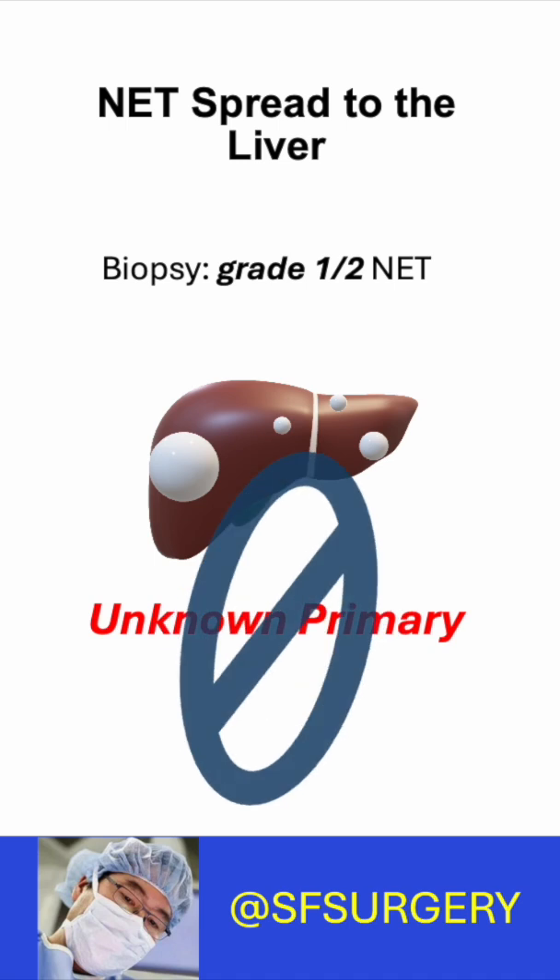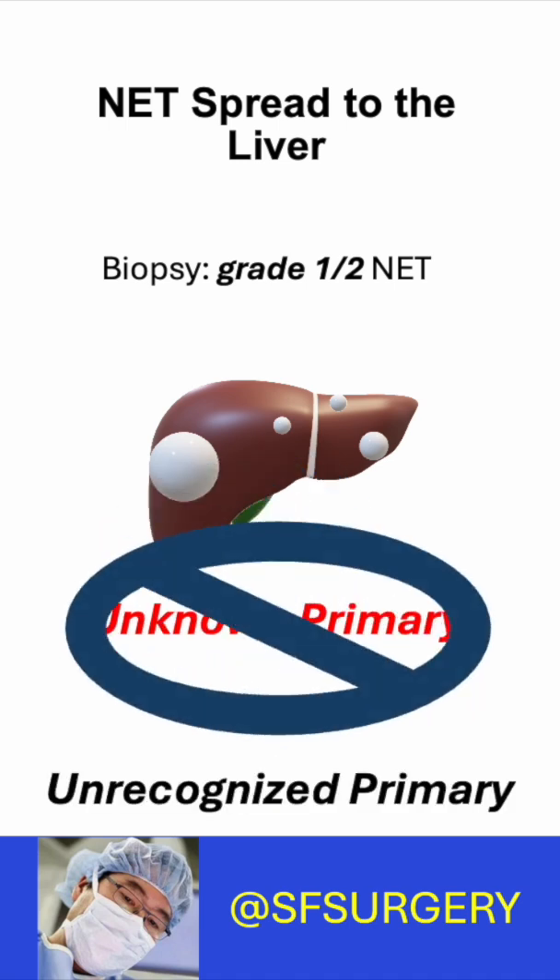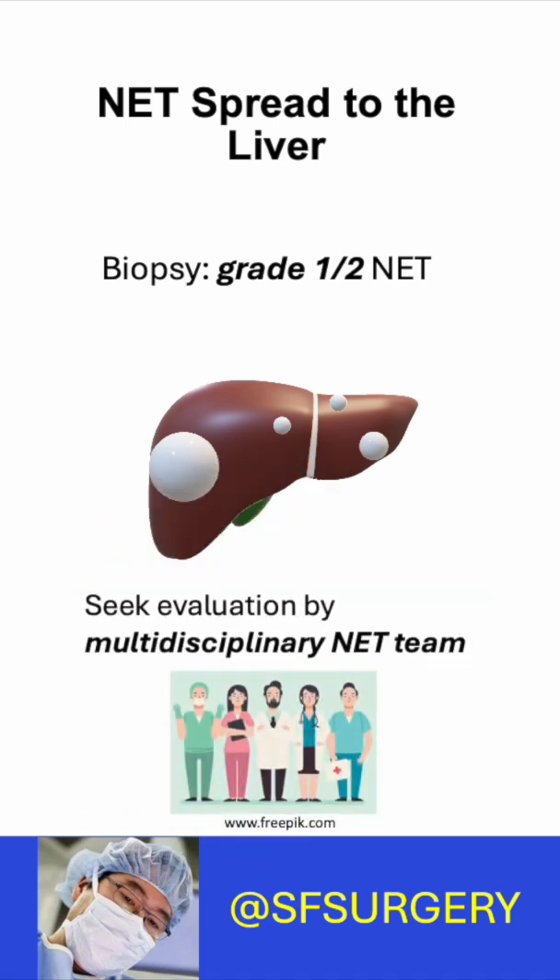So it's not an unknown primary, but an unrecognized one. See a team of NET specialists to find your primary tumor.